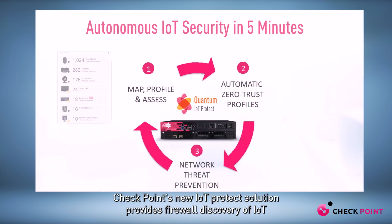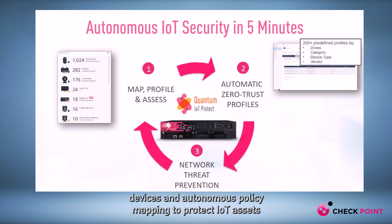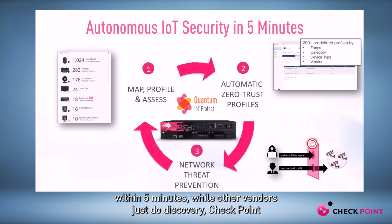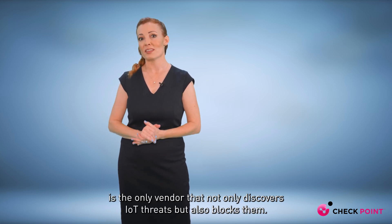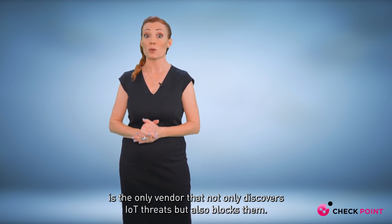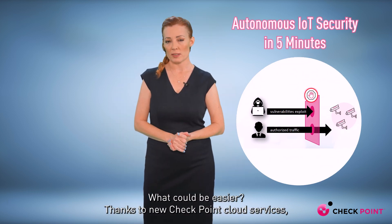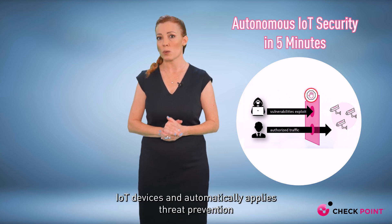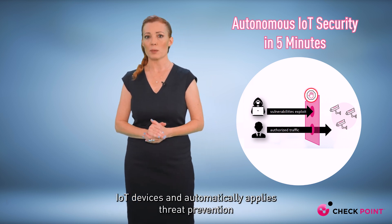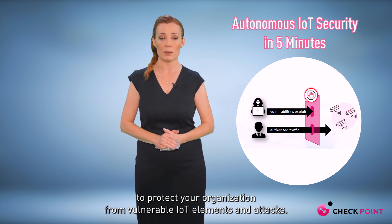With this release, Checkpoint's new IoT Protect solution provides firewall discovery of IoT devices and autonomous policy mapping to protect IoT assets within five minutes. While other vendors just do discovery, Checkpoint is the only vendor that not only discovers IoT threats but also blocks them. Thanks to new Checkpoint cloud services, IoT Protect runs continuously to discover new and shadow IoT devices and automatically applies threat prevention to protect your organization from vulnerable IoT elements and attacks.